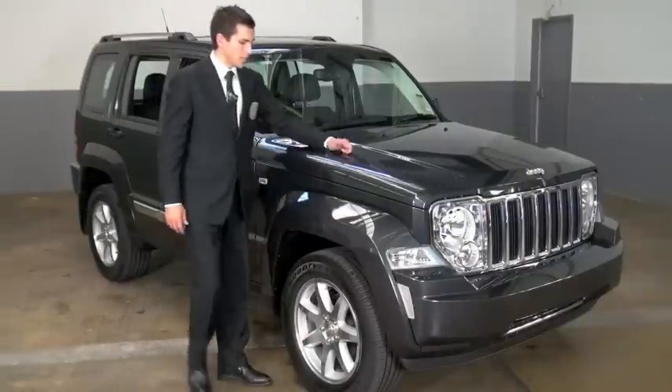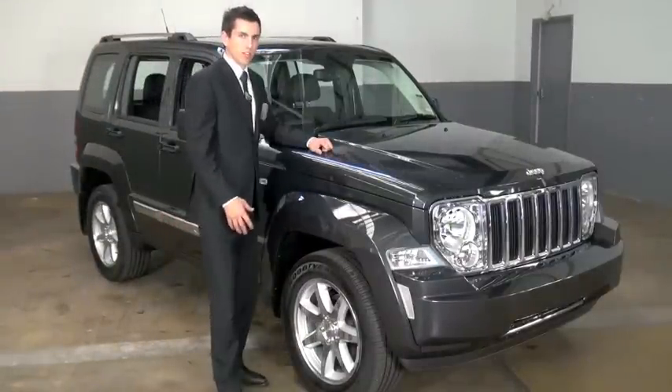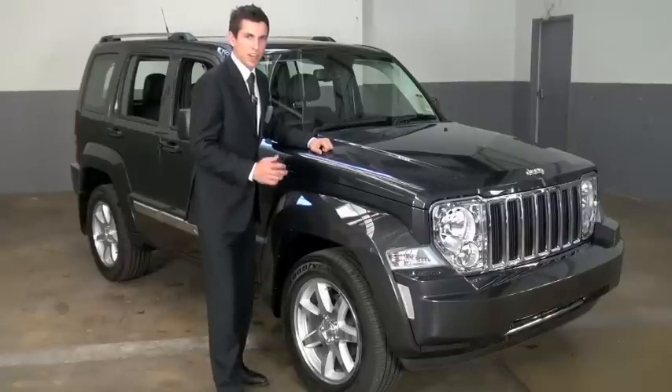Hello, I'm Nicholas Tynan and this is our Jeep Cherokee Limited. This is urban sophistication at Jeep's level.